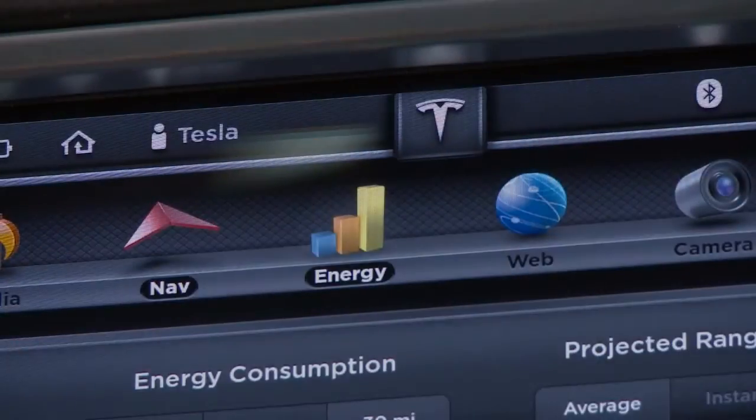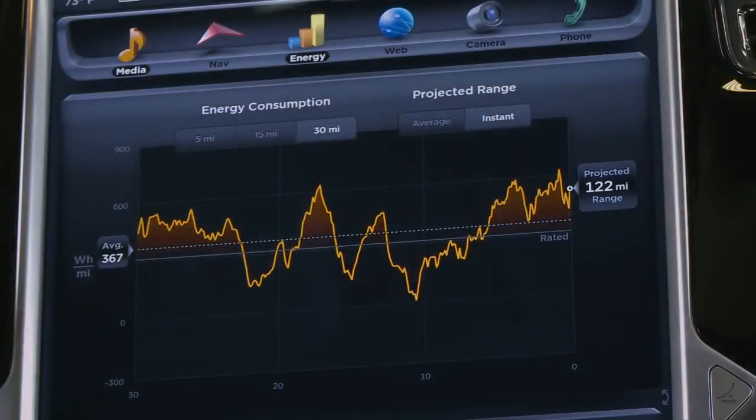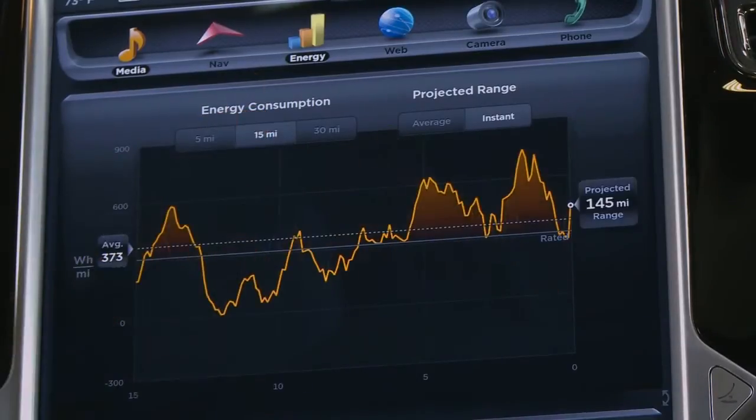The energy app charts acceleration and regenerative braking patterns, while providing metrics to help understand and maximize energy efficiency from the last 5, 15, or 30 miles.